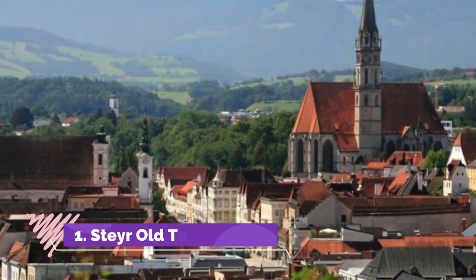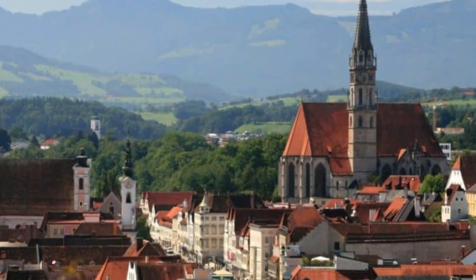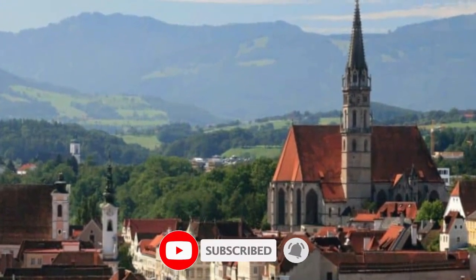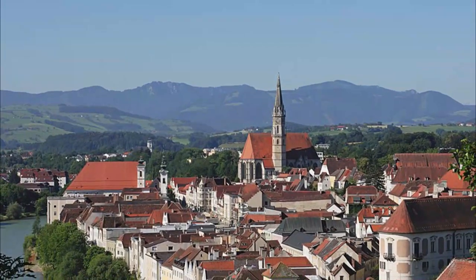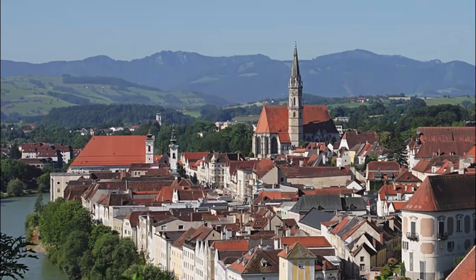Number one: Steyr Old Town. The old town center of Steyr is a beautiful place to walk through and boasts a stunning variety of historical architecture, such as the Lamberg and the buildings on the Stadtplatz. Starting at the bottom end of the Grünmarkt, you can head up through the Stadtplatz and onto the Schloss Lamberg.